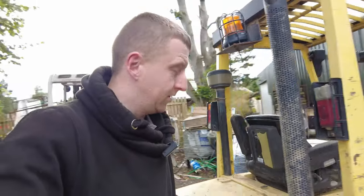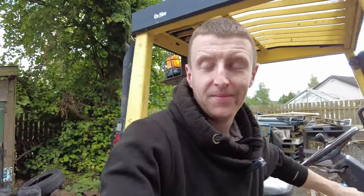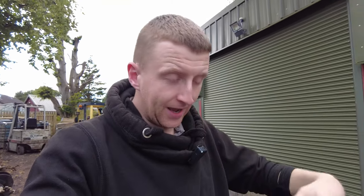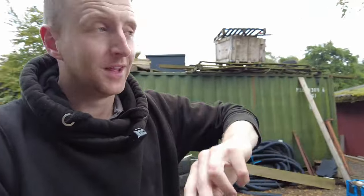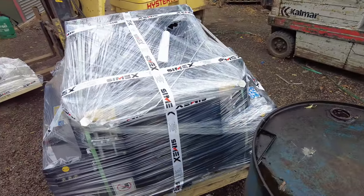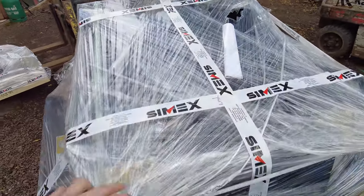Monday afternoon. First of all, dog update — absolutely fine. Don't know what he's done to his leg but he keeps licking it, so he's got some medication and some scrub to fix the infection or clean his leg. Second up, another one of these arrived — Cymex VSE 10 screening bucket. You have seen one of these before.